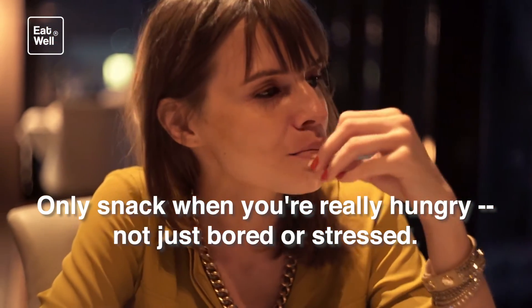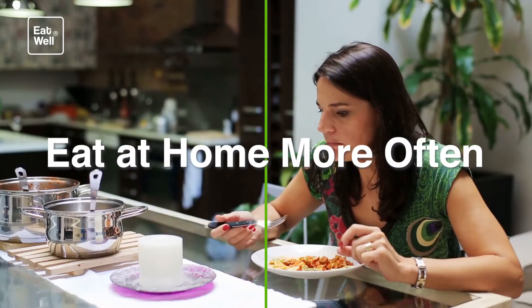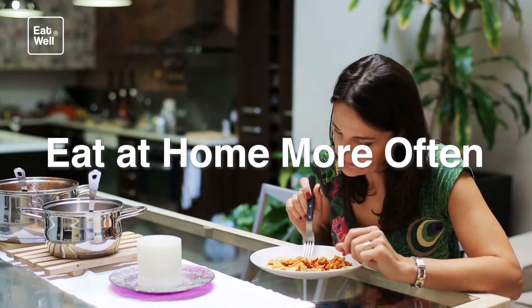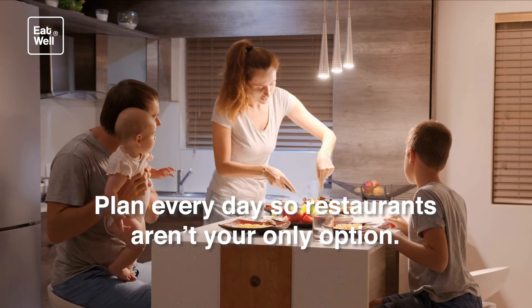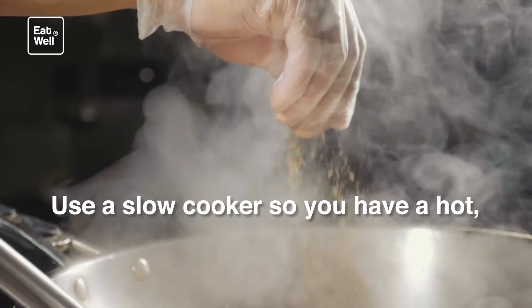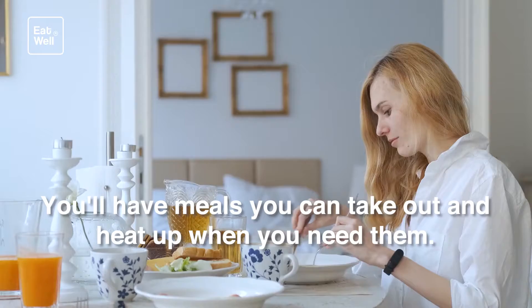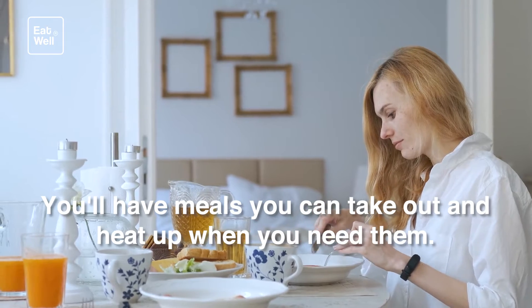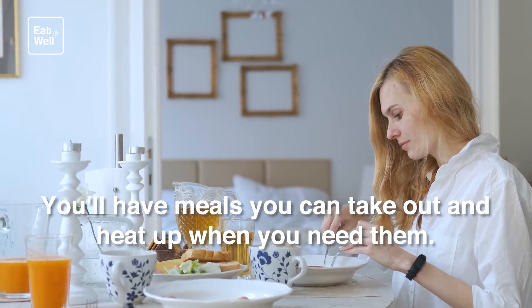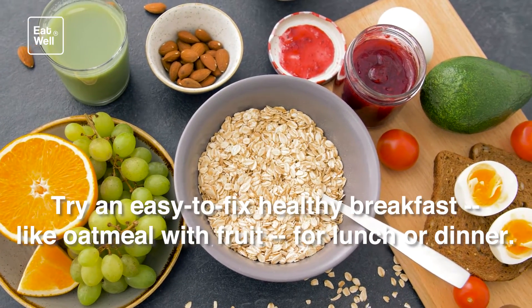Not just bored or stressed — keep it to one serving. Eat at home more often. Plan every day so restaurants aren't your only option. Use a slow cooker so you have a hot, healthy meal ready and waiting when you get home at night. Cook more than you need and freeze half — you'll have meals you can take out and heat up when you need them. Try an easy-to-fix healthy breakfast like oatmeal with fruit for lunch or dinner.